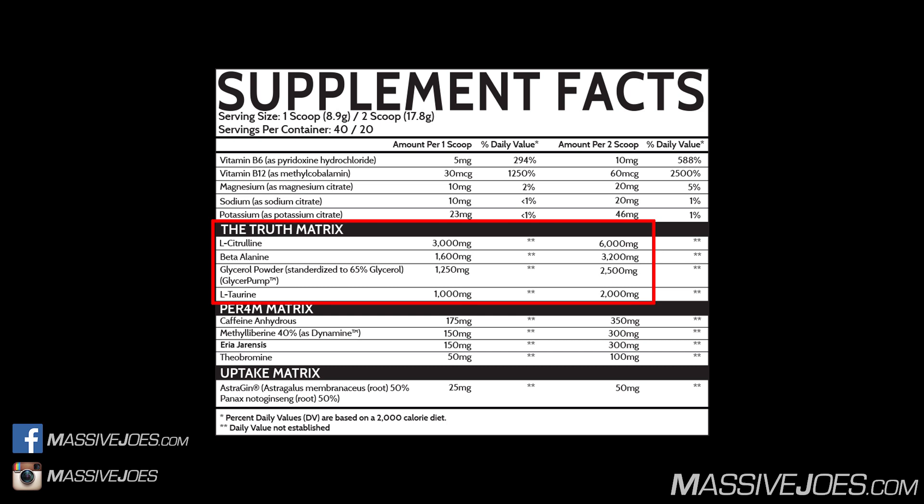Now we get into the good stuff, starting with what Inspired calls their Truth Matrix. Starting with L-Citrulline in a 6,000 milligram dose. L-Citrulline is a precursor to arginine which boosts nitric oxide levels, improving blood flow, nutrient delivery to working muscles, muscle pumps, and vascularity if you're lean enough. The clinical dose of free-form L-Citrulline is 3 to 4 grams — we have 6 grams, so it's stupidly overdosed.